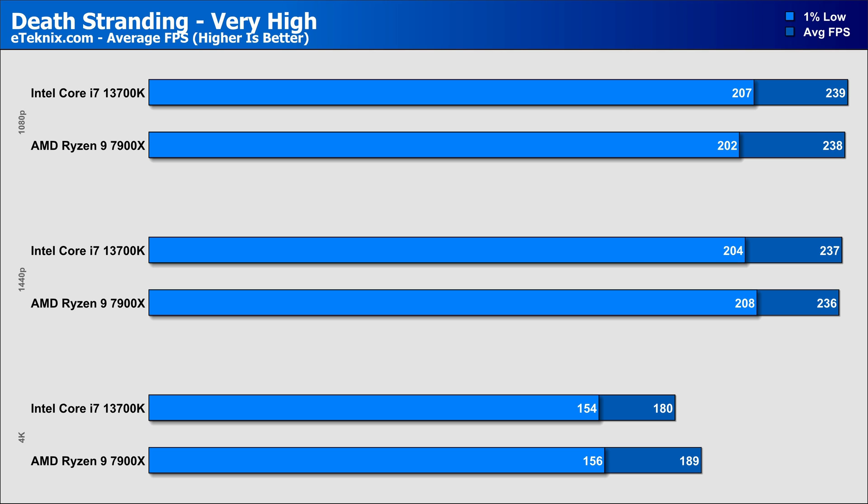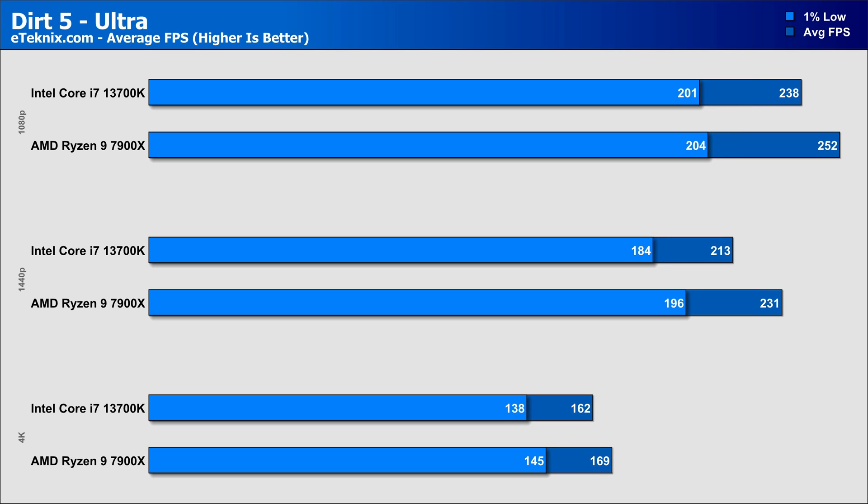Dirt 5 had the CPUs performing with much larger gaps in favour of AMD, coming in faster by 5% at 1080p, 8% at 1440p, and 4% at 4K, which is becoming par for the course amongst our testing, and again comes with better 1% lows across the board too.